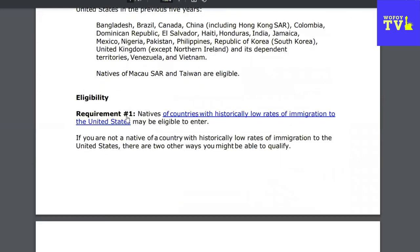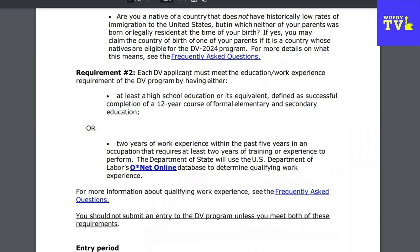So we're going to go to the requirement. These are the eligibility requirements. Each DV applicant must meet the education or work experience requirement of the DV program by having either at least a high school education or its equivalent. When they say high school education, that is defined as successful completion of a 12-year course of formal elementary and secondary education. So if your country has junior high school, that is not what they're talking about. They're talking about completion of secondary education.